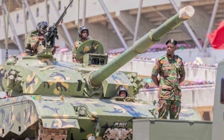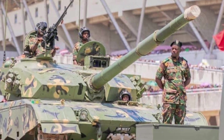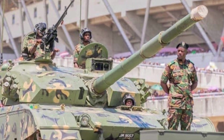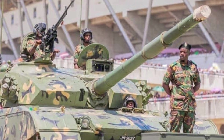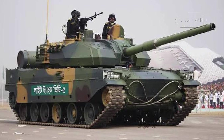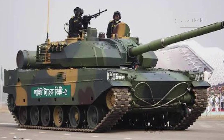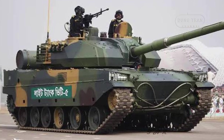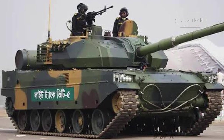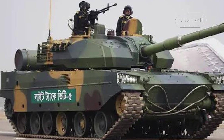The VT-5, known domestically as the ZTQ-15 or ZTQ-15, is a light tank developed by China North Industry Corporation, Norinco, as a third-generation vehicle tailored for the export market. The VT-5 offers a unique mix of mobility, firepower, and adaptable design, positioning it as a powerful tool for countries requiring a versatile light tank in challenging terrain like mountainous areas.